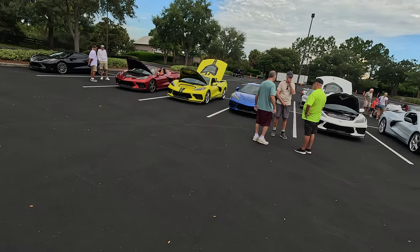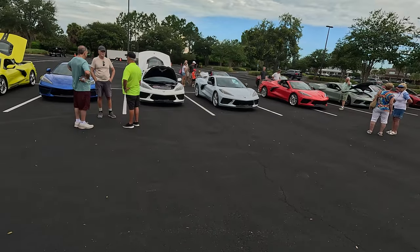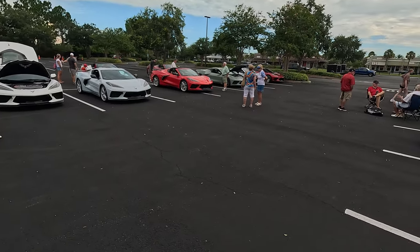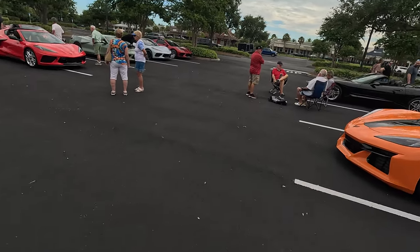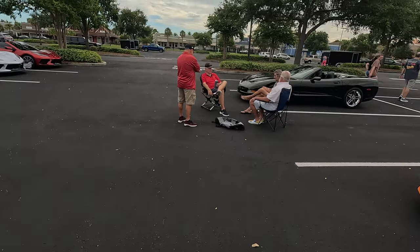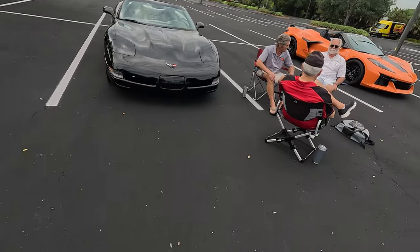It's Saturday morning around 8:30, July 27th, 2024. We're at Brownwood Paddock Square in the Villages, Florida, and we have a little C-8 meet-and-greet. You don't have to have a C-8 to come to the meet-and-greet, as you can see right there.